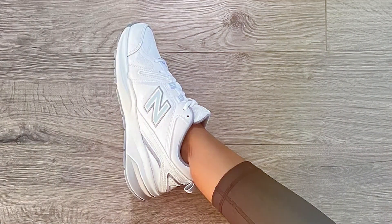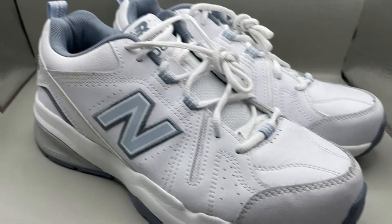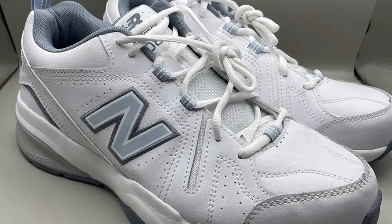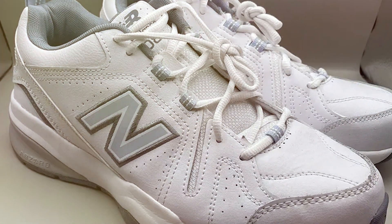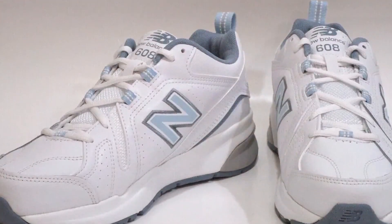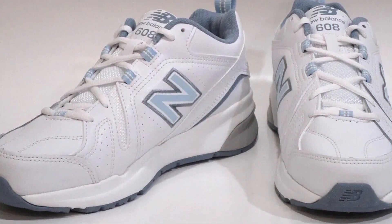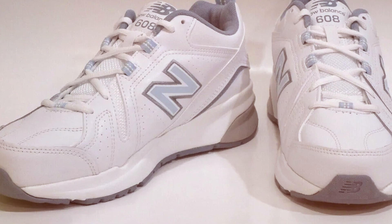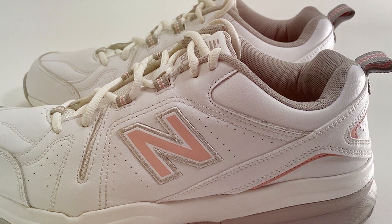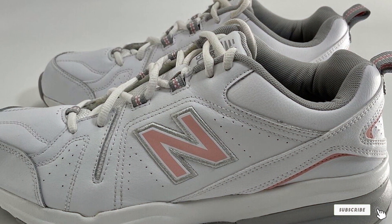The dual-density collar foam provides a plush feel around your ankle, enhancing overall comfort. The non-marking rubber outsole delivers exceptional traction, making these trainers suitable for both indoor and outdoor workouts. Whether you are hitting the gym, going for a run, or running errands, the New Balance Women's 608 V5 Cross Trainer has you covered. In conclusion, these cross trainers offer a blend of comfort, support, and style that's hard to beat. They are a solid choice for active individuals looking to elevate their workout experience.